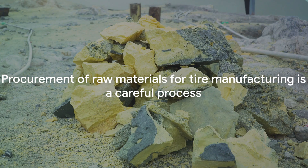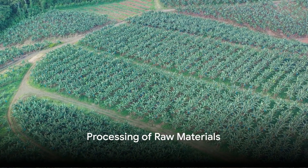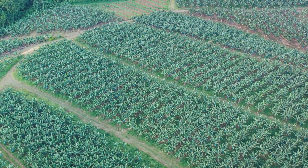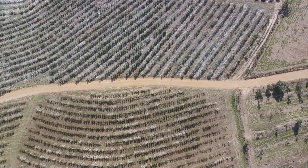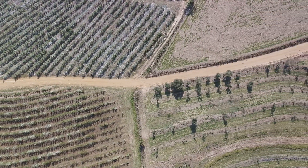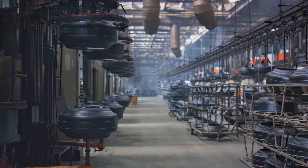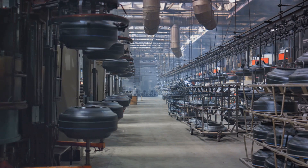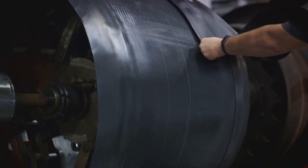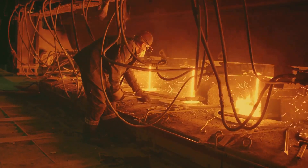Once all these materials are gathered, it's time for the magic to happen in the tire factories. Processing these raw materials is the first step inside the factory. The journey begins with latex, a milky fluid extracted from rubber trees. This latex is processed into rubber by adding chemicals like sulfur, in a process called vulcanization. The sulfur causes the rubber molecules to link up in flexible chains, giving the rubber its elastic properties. Next up is carbon black, a sooty byproduct of petroleum processing. This fine black powder is used to reinforce the rubber and improve its durability. The carbon black is mixed into the rubber to create a reinforced rubber compound, which is then shaped and cut into the necessary tire components.